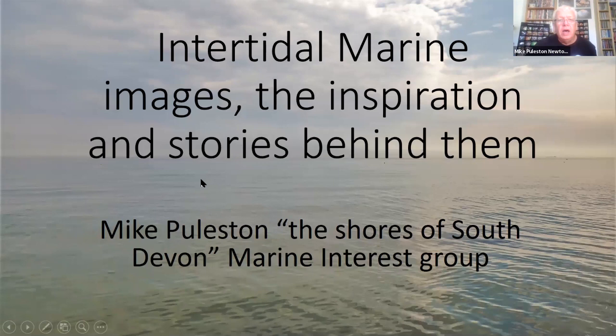I should point out that Shores of South Devon is now a marine interest group based mainly in Teignmouth — we have branched out from the Facebook page. Good morning everybody, thanks for coming. This morning I'm going to share some slides called 'Intertidal Marine Images: the Inspiration Stories Behind Them.' As Jan introduced me, I spend a lot of time on the shore recording and taking pictures of marine species.